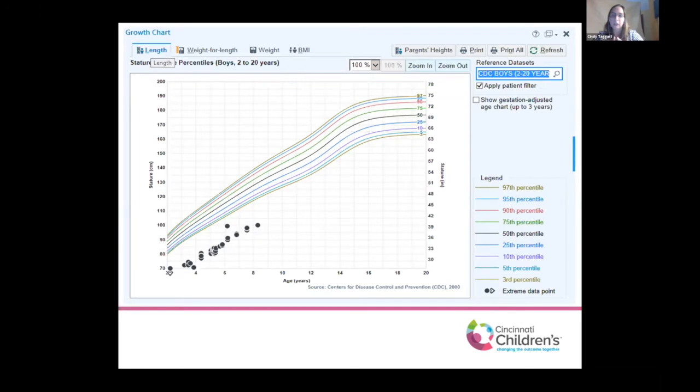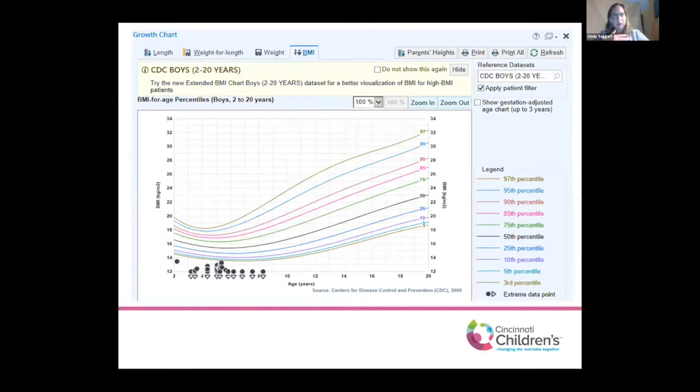His BMI, again, can't be used very much. The little triangles indicate that he is below what our growth chart computer system will show. I'm not worried about that because I can see his weight gain patterns and his length gain patterns, and that's what I'm most concerned about.